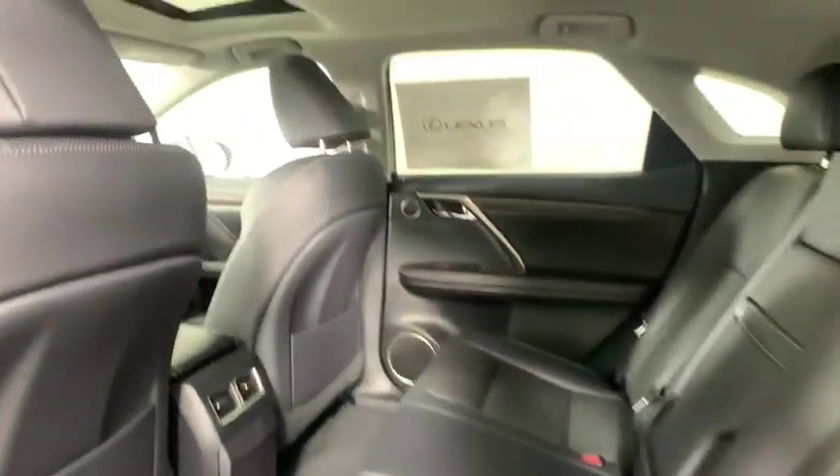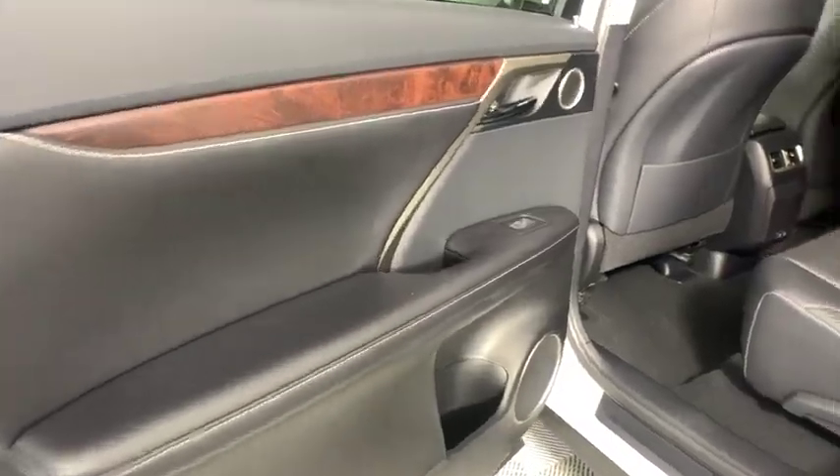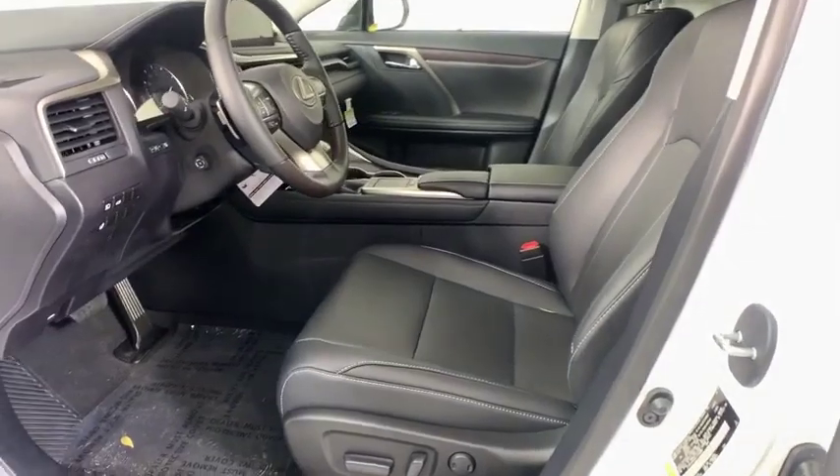Anti-lock braking system, leather wrapped steering wheel, Bluetooth, adjustable steering wheel, power steering, cruise control, auto dimming rear view mirror, four wheel disc brakes, keyless start, floor mats.